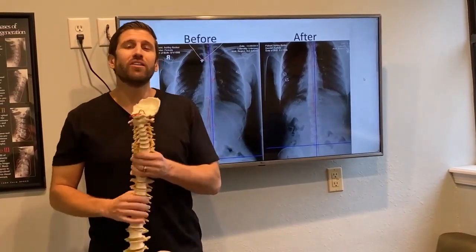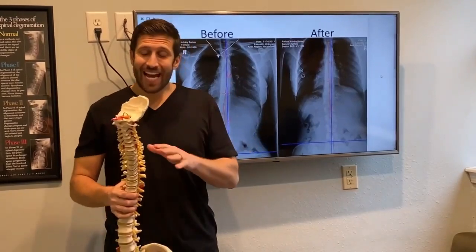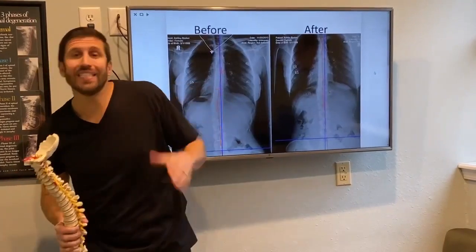Hey guys, Dr. Barker, Champion Wellness Centers, and I wanted to talk today about correcting back pain. Maybe you have pain down the leg that's sciatica, or just pain in the hip or the back, and it's not going away.